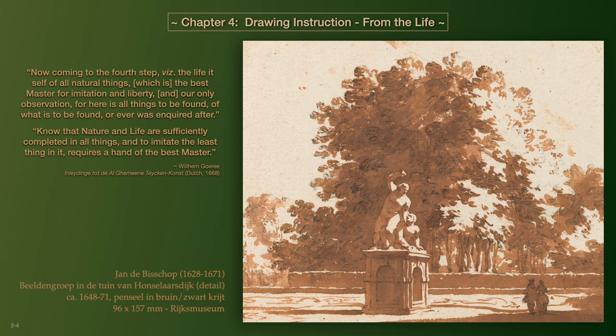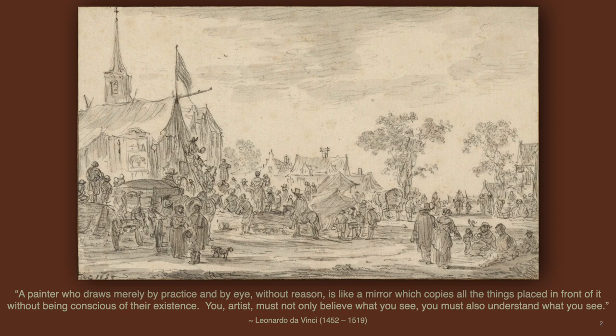Thus, the picture drawer would apply all that has been learned into the new challenge of understanding and portraying the existence of life itself. Leonardo da Vinci would say: a painter who draws merely by practice and by eye, without reason, is like a mirror which copies all things placed in front of it without being conscious of their existence. You, artist, must not only believe what you see.